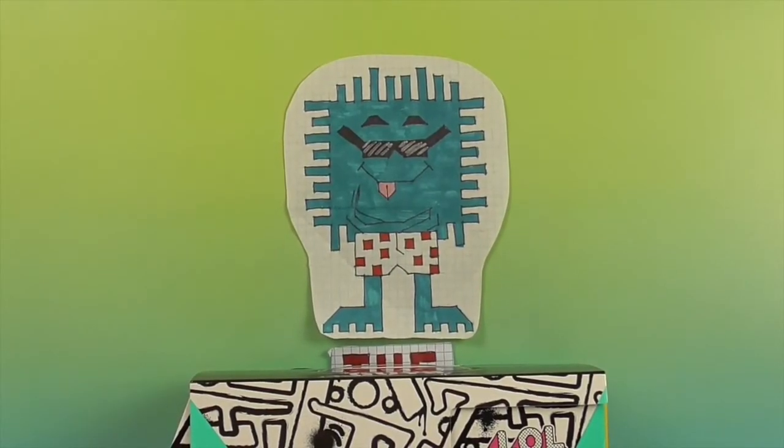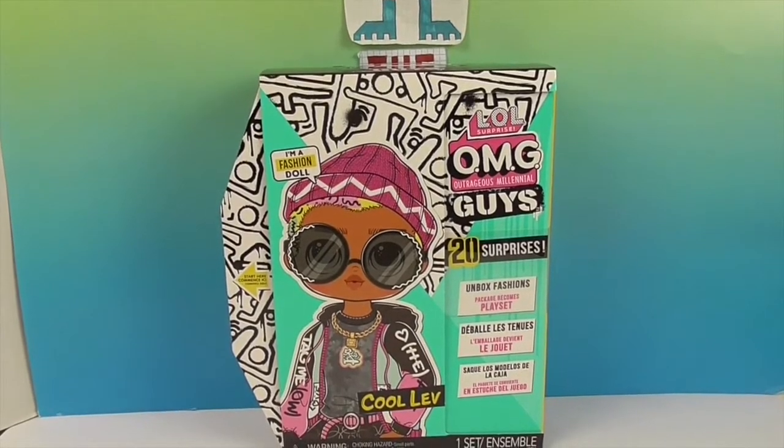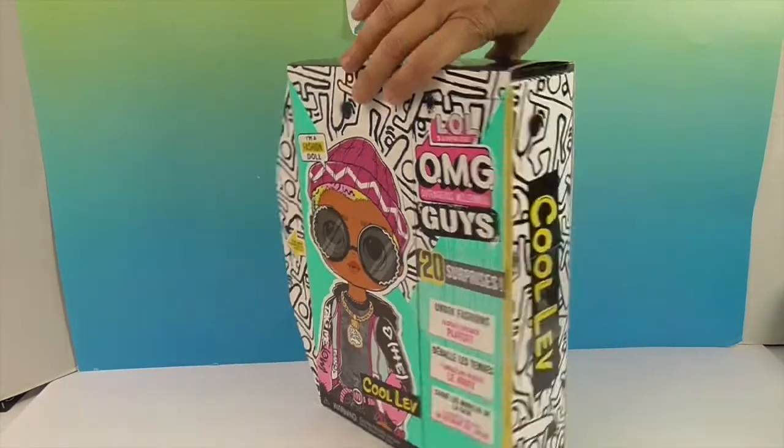Hello and welcome back to The Unboxers! Today we have the LOL OMG Outrageous Millennial Guys 20 Surprises featuring Cool Lev — kind of like Levi. This is actually going to be my first OMG because, as cool as they were, I was more into the smaller ones. We just did a tween, which I'm totally loving that size, but I do love the LOL boys and the boy dolls they've added to the line.